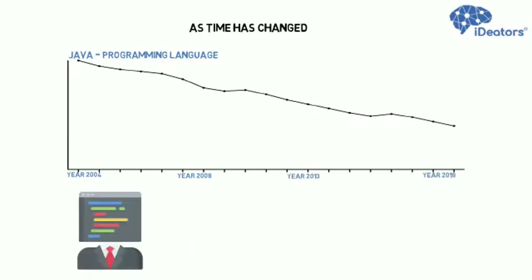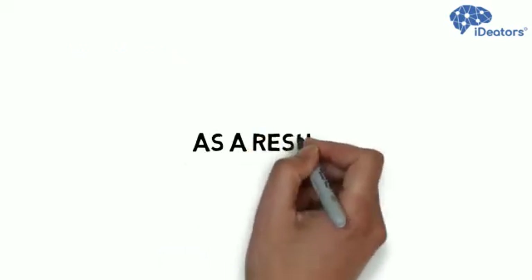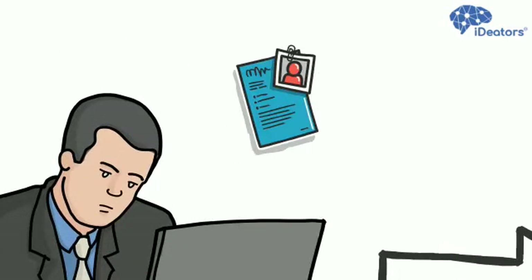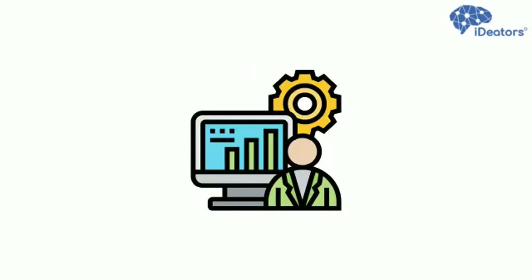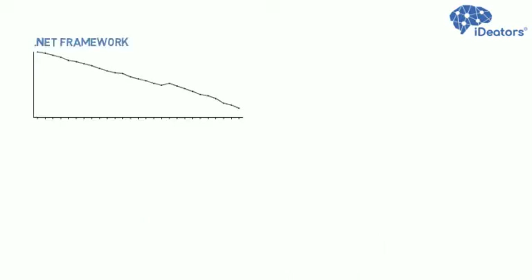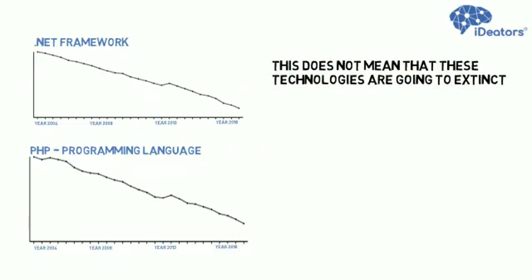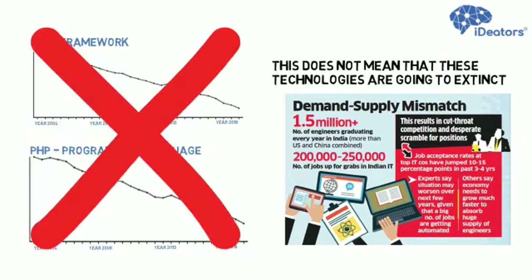But the supply of developers kept increasing, which created bottlenecks for new software developers to enter Java technology. As a result, most of the programmers trying to enter Java programming started to find it difficult to get a job. Now the same thing is happening with .NET and PHP. This does not mean that these technologies are going to become extinct, but the current demand-supply situation is not favourable to pursue a career in these technologies.